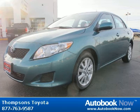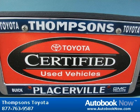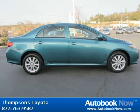Features include front-wheel drive, power steering, front disc, rear drum brakes, and much more. Visit autobooknow.com for more details.